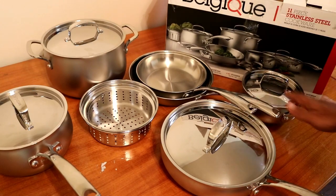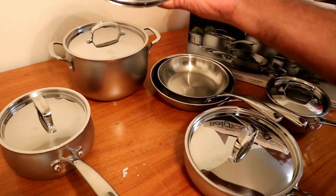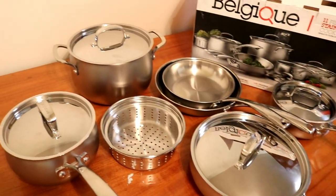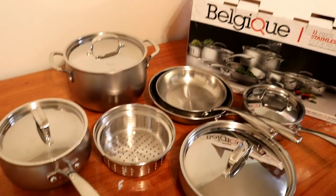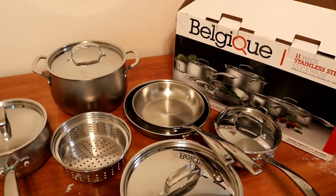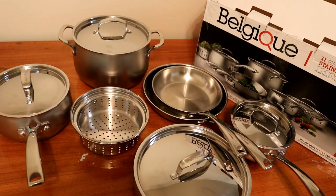In total you get six items along with the steamer, so that's all that comes in this package. We'll let you guys know how it performs — thanks for watching.